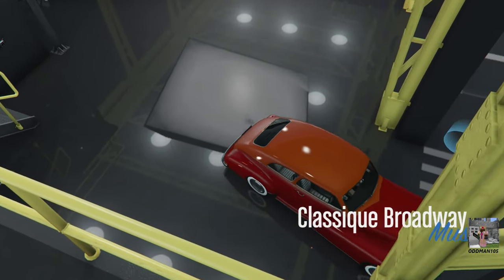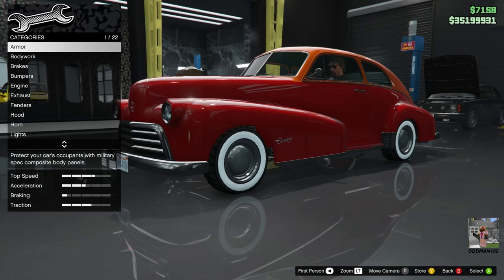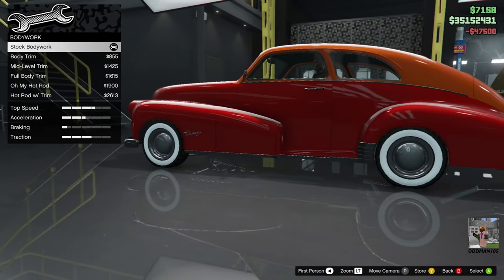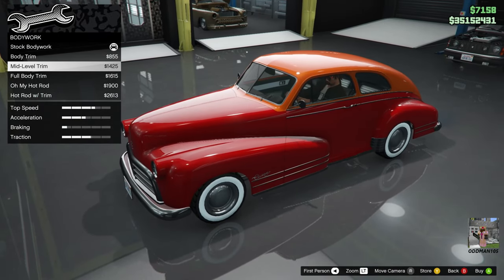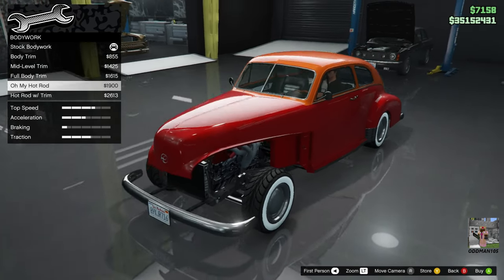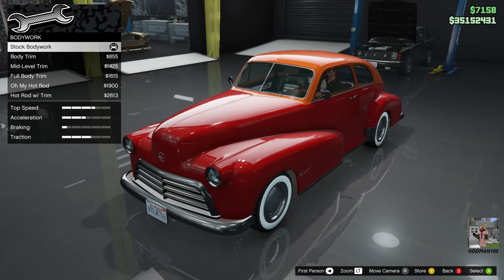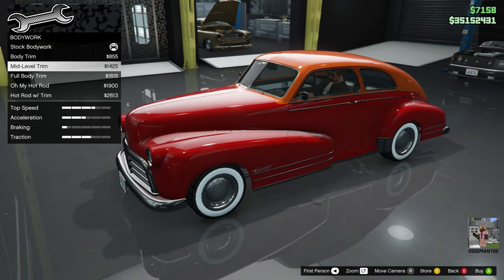Here we go. As you can see, it's in the muscle car class, so this car can wheelie — very interesting. Armor: 100%. Bodywork: you can add trim — body trim, mid-level trim, or full trim. We're not doing a hot rod build, but you can delete the fenders if you want. I'm going to go mid-level trim on this one.